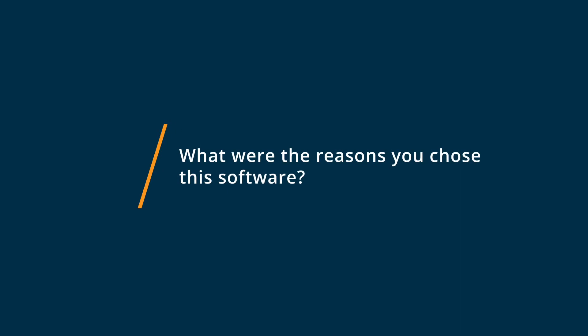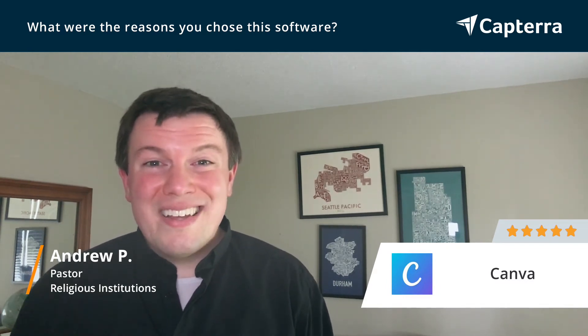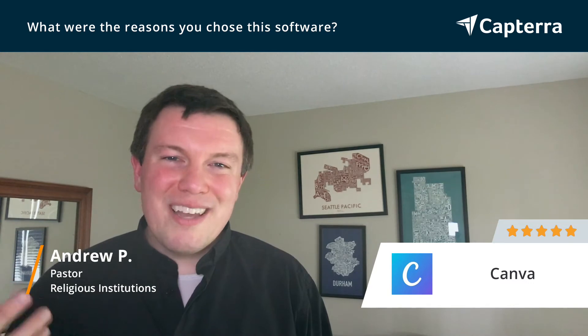There are a couple of reasons that Canva was the perfect choice for us. The first is that they have a great relationship with nonprofits, and so we get to use it for free. Part of that too was the ability to deploy Canva to a team and have good team collaboration and sharing tools. So I could get started on something, pass it off to a volunteer or co-worker, and we could work on it collaboratively. That was a big plus of using Canva.